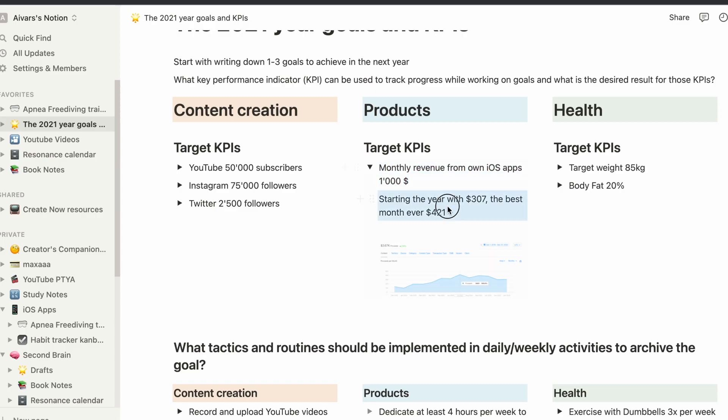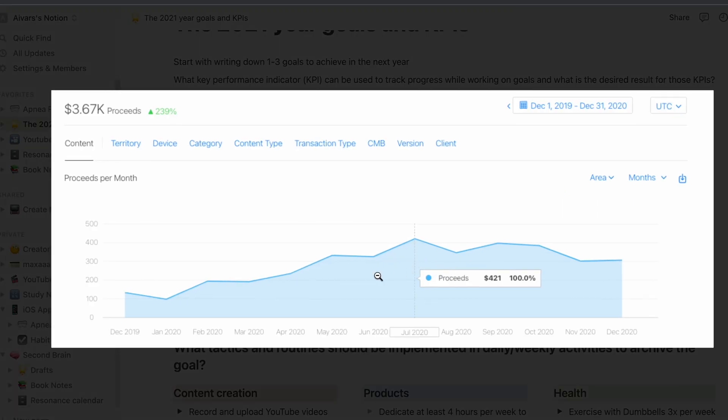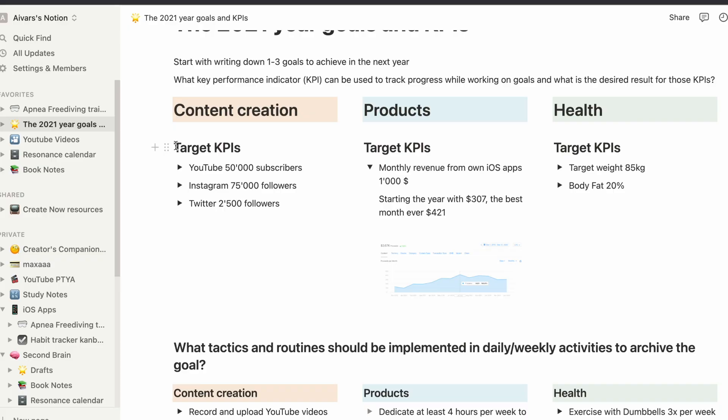When I planned my goals for 2021, I wrote $1000 in revenue as a goal from my own app. Like ordinary people, I procrastinated on my goals all year long, and in October I took a look at what I could do till the end of the year. It was too late to get fit or get my YouTube channel to 50k subscribers, so I decided to work on my own app revenue goals.